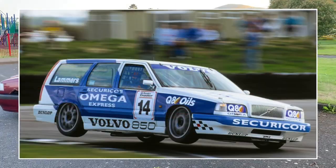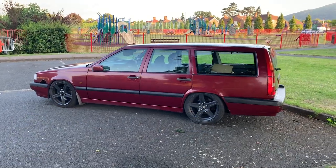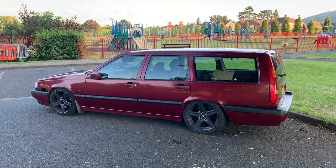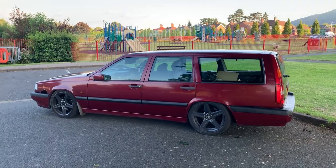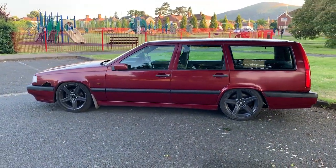The 850 is most famous for its role in British Touring Cars. People think the Volvo 850 was championed for a long while in BTCC, but it actually only lasted for pretty much one season - 1994 to 1995. I'll do a full video on the story of Volvo and how they ended up going racing with an estate car - that's coming up soon.